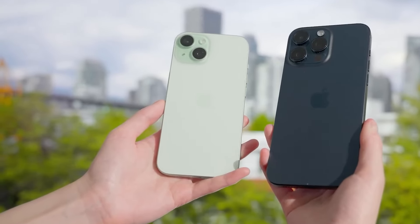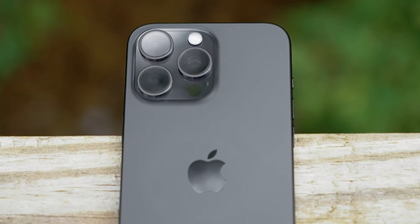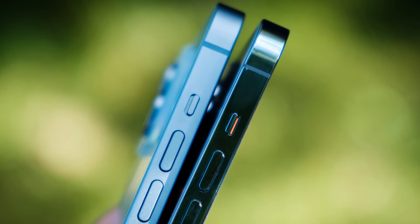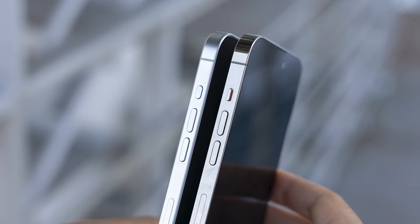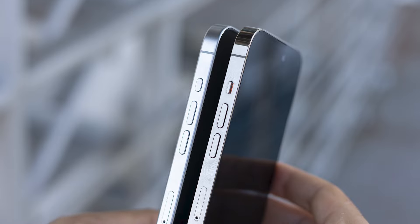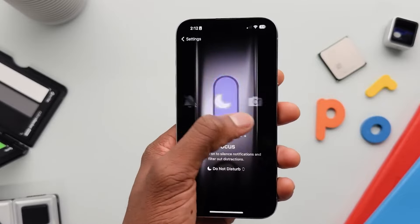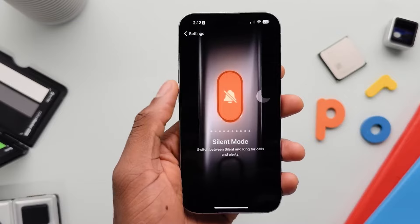One of the most exciting rumors surrounding the iPhone 16 lineup is the addition of not one, but two new buttons. Apple is spicing things up with an action button and a capture button. The action button, which replaces the good old mute switch, will be making its way to the standard iPhone 16 models after debuting on the iPhone 15 Pro series. This button can be customized to perform various functions, like activating the flashlight, launching the camera, or even triggering a shortcut.